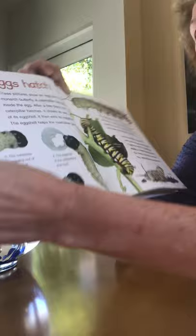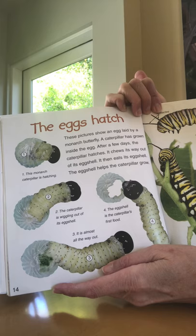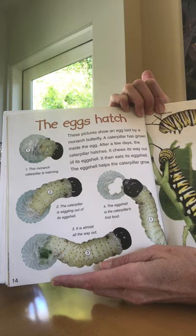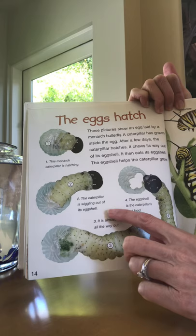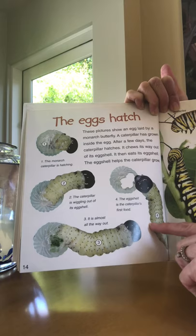The eggs hatch. These pictures show an egg laid by a monarch butterfly. A caterpillar has grown inside the egg. After a few days the caterpillar hatches. It chews its way out of its eggshell and then eats its eggshell. The eggshell helps the caterpillar grow. This is the monarch hatching — the caterpillar wiggling out of the eggshell. It is almost all the way out. It looks like a shell — like a seashell, doesn't it? The eggshell is the caterpillar's first food.